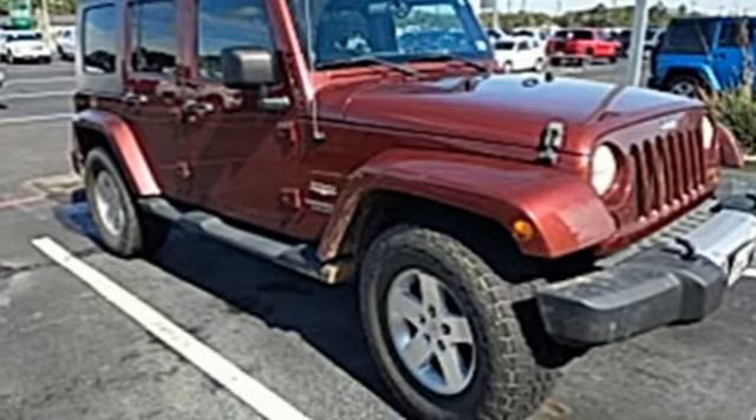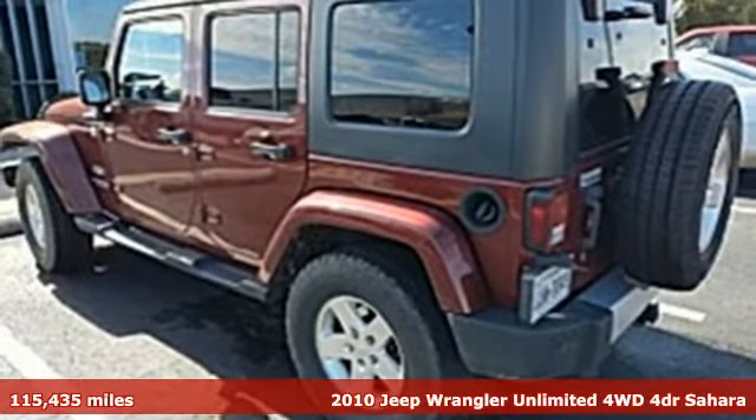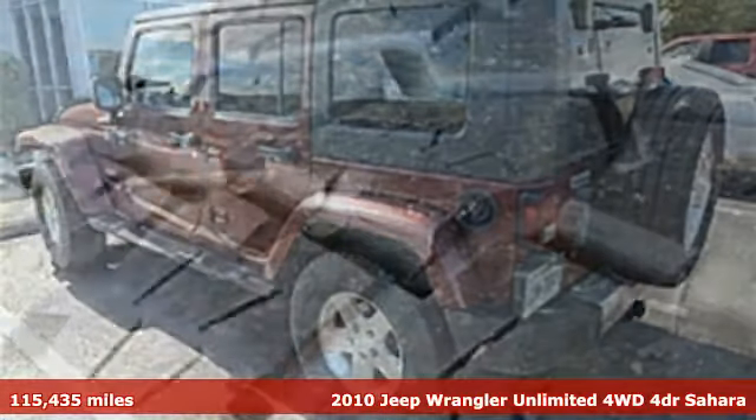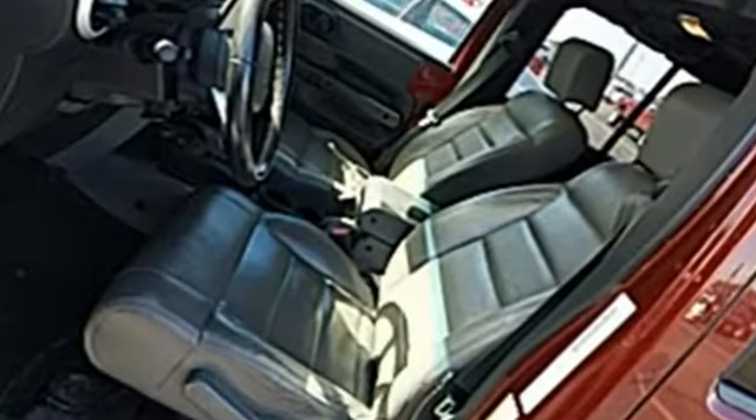It's a 2010 Jeep Wrangler Unlimited. This Wrangler is the right balance of style and purpose, and with four doors it's easy for everyone to join in on the fun. Plus it offers an exciting list of features.